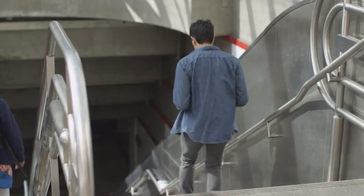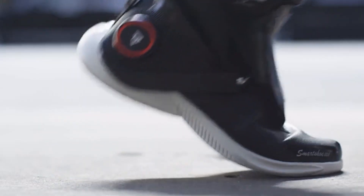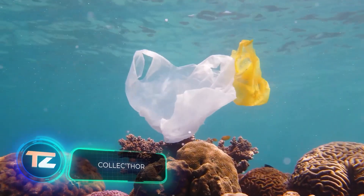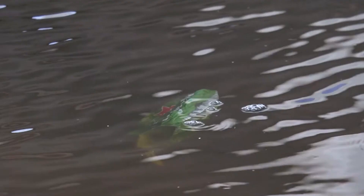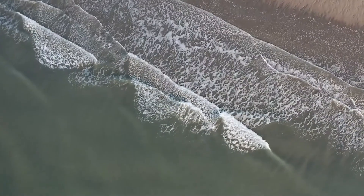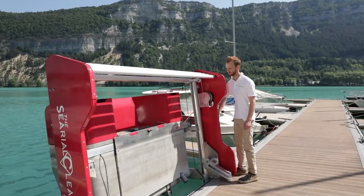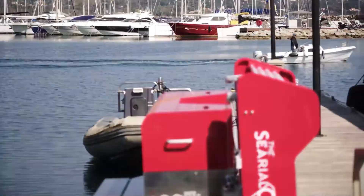How much trash is there in the world's oceans? By the year 2050, the amount of plastic waste in the oceans could surpass the combined weight of all the fish in them. We must take action to clean up the water as soon as possible.